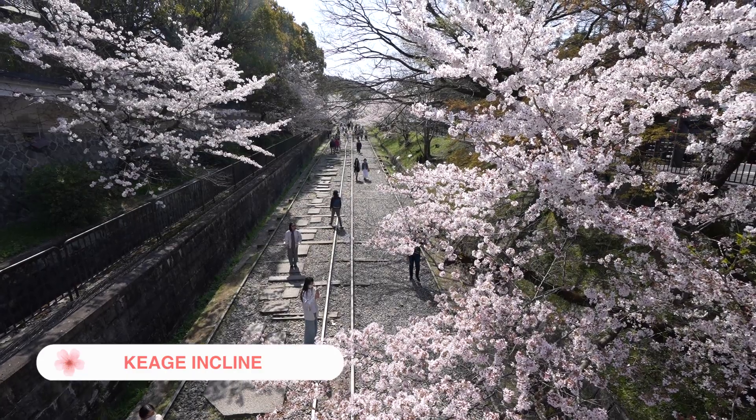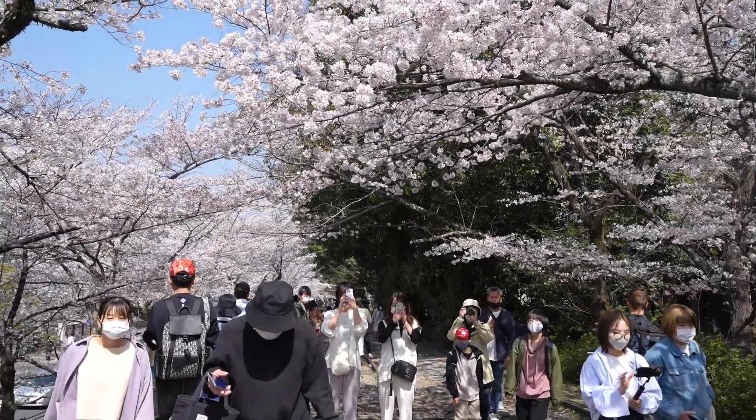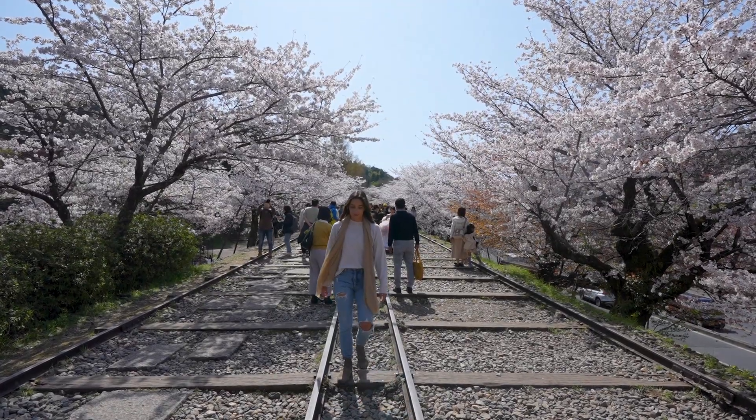We are now at the Keiji Incline on the old railroad tracks. It is crazy just how many people are here, and this isn't even the most popular walk — that's the Philosopher's Path, where we're headed next. We're going to a temple which is the start of the Philosopher's Path, but first we're just going to walk down these railroad tracks enjoying these cherry blossoms.